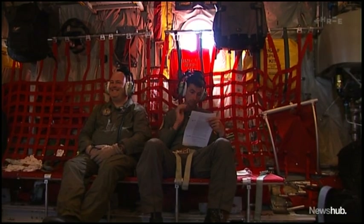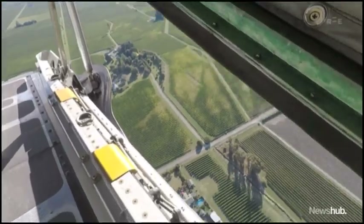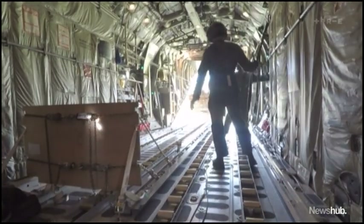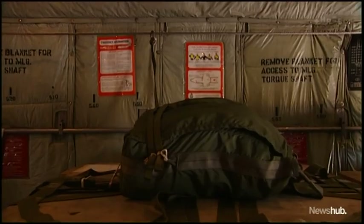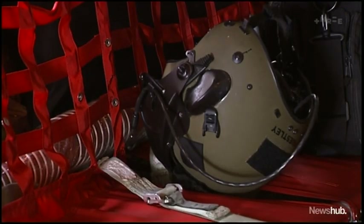Deployments could come at any time and to any number of situations. Today's training mission includes a load drop. While they're empty crates here, it's a skill that's been used to deliver aid after the Kaikoura quakes in 2016 and on deployments to the Middle East. We can airdrop lots of different supplies, including vehicles and also personnel.